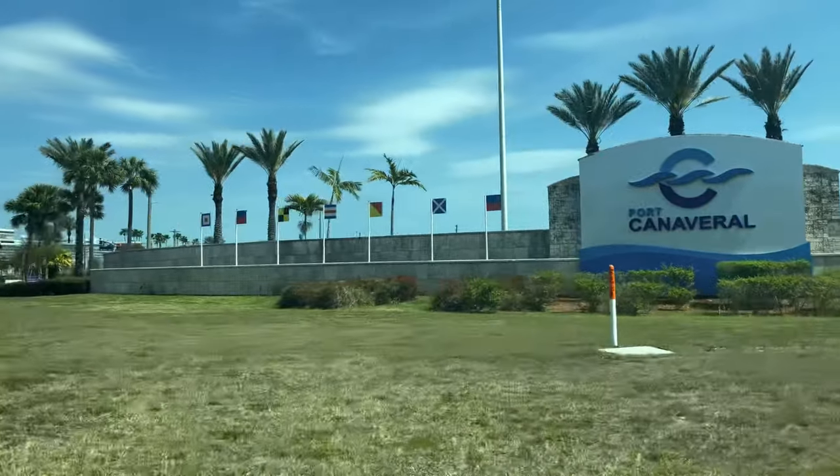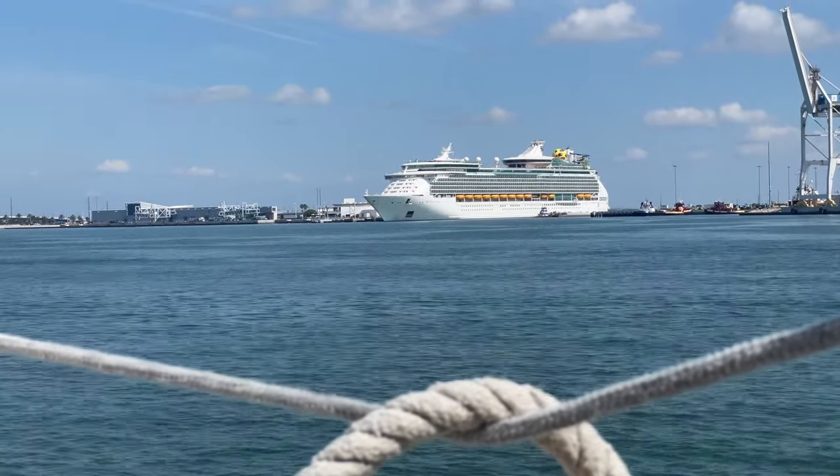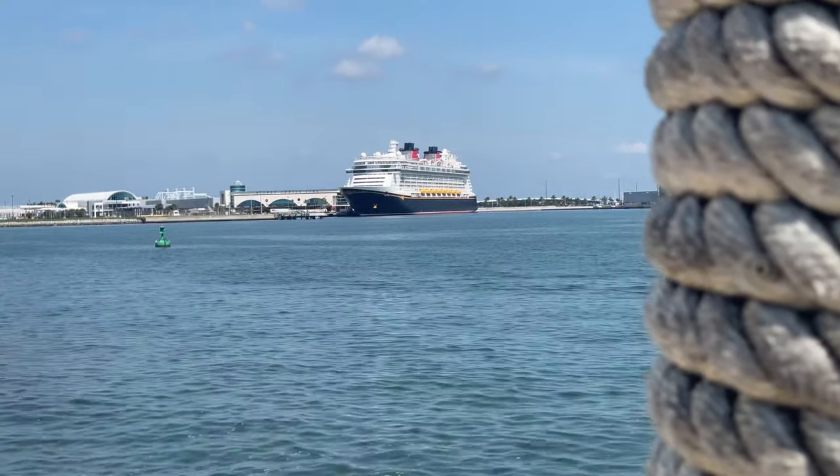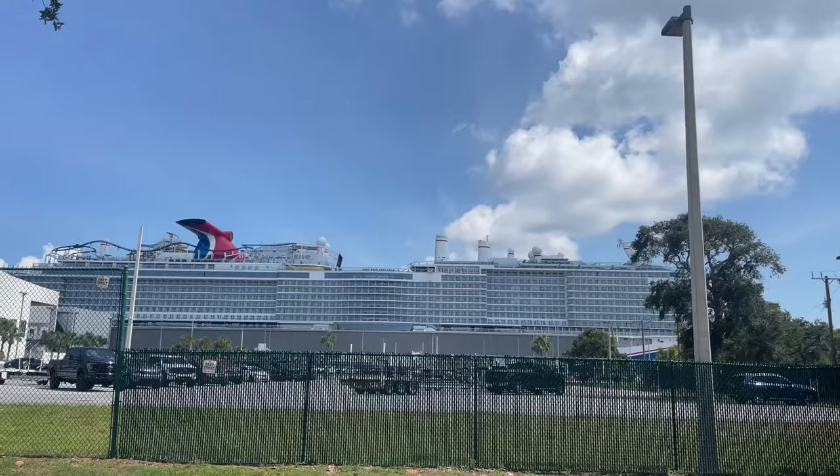Port Canaveral is located just minutes from Cocoa Beach, Florida, and more than 4 million passengers pass through Port Canaveral every single year, among them some of the largest cruise ships in the world. Be sure to tell us in the comments section below what brings you to Cocoa Beach, Florida.